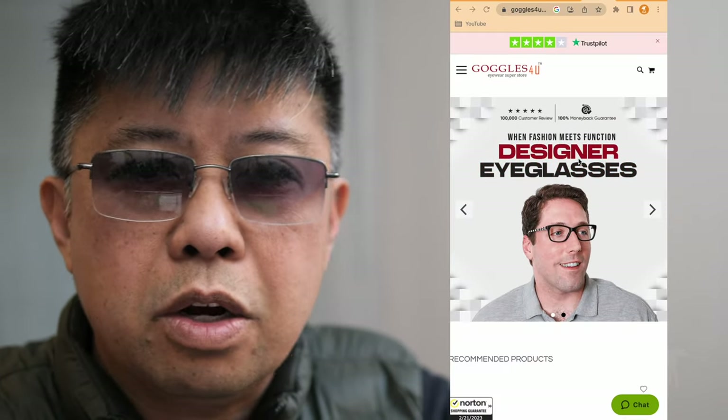You're probably clicking on this video because you saw the thumbnail that said, 'Don't buy Goggles For You until you watch this video.' The reason I made that thumbnail and this video is because I want to relate an experience I had with Goggles For You. And don't get me wrong — I've enjoyed these glasses for quite a few months. I bought them last year. I thought they were very stylish and very affordable. Goggles For You, if you don't already know, is an online glasses maker and retailer.